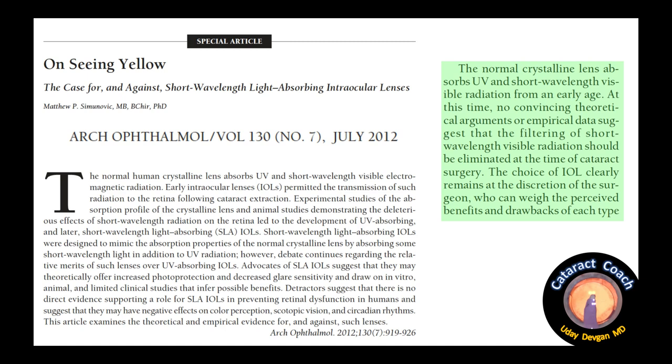The best article I've found shows that the normal crystalline lens absorbs UV and short wavelength visible radiation from an early age. At this time, no convincing theoretical arguments or empirical data suggest that the filtering of short wavelength visible radiation should be eliminated at the time of surgery. The choice of IOL clearly remains at the discretion of the surgeon, who can weigh the perceived benefits and drawbacks of each type.